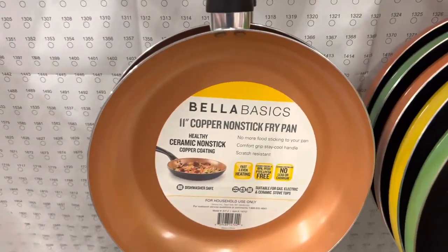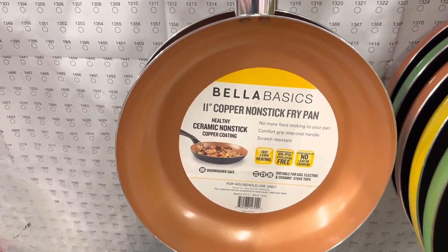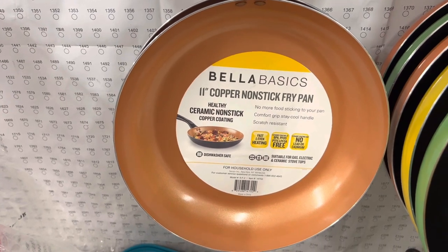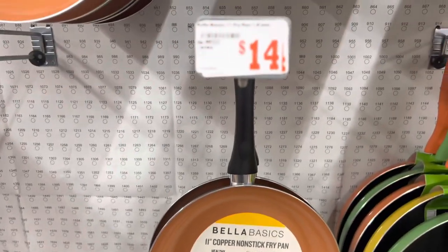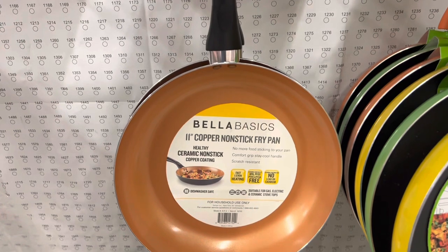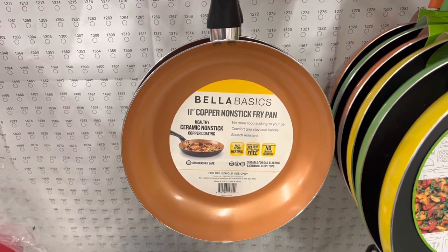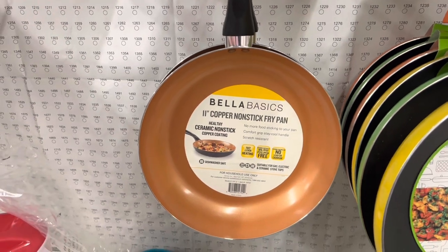I also see these Bella Basics 11-inch skillets. At another Family Dollar I was in, I think these were coming up two dollars and 25 cents, but here they're coming up seven dollars, which is still half of the fourteen dollars they were originally priced at. I'm not going to pick those up today because seven dollars is a little more than I want to pay, but be sure you are checking your Family Dollars and scanning to make sure your store is set to the right location.